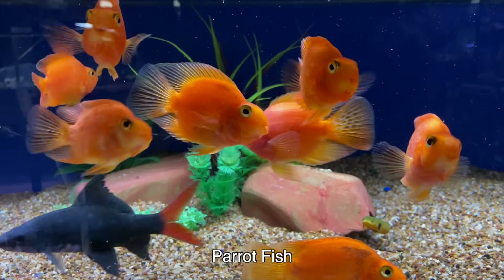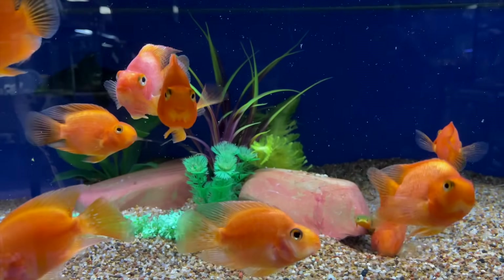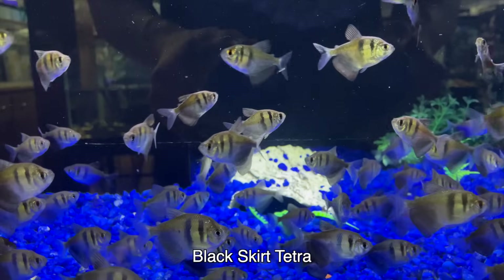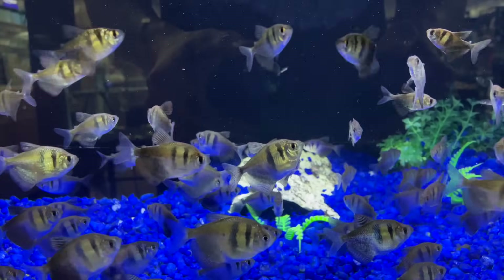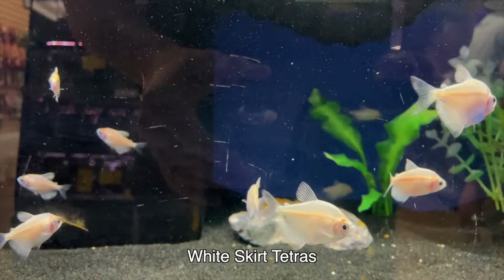Parrotfish — you've got a big red tail shark in there as well. Parrotfish are interesting. Even though they're cichlids, sometimes they act a little bit aggressive, but they really can't do a whole lot of damage to other fish, so they're actually not all that aggressive. This is the black skirt tetra — relatively common fish, I like it. And this is the white skirt tetra. Which one would you prefer out of the two?